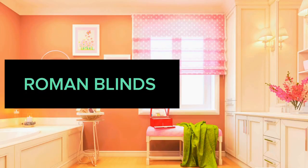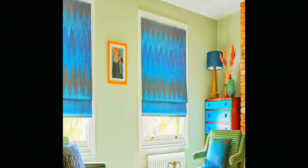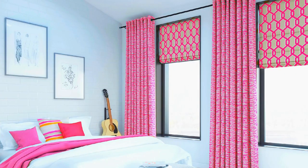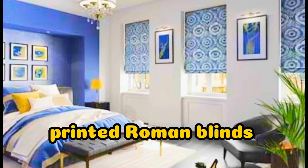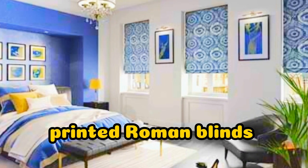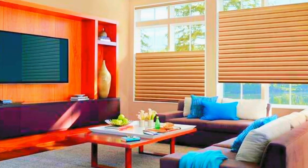Lit Blinds Store Roman blinds, also known as Roman shades, are a sophisticated and versatile window treatment that adds a touch of elegance to any living space. These blinds are crafted from a variety of materials, including fabric, bamboo, or other natural fibers, offering a wide range of textures and patterns to suit diverse interior styles.